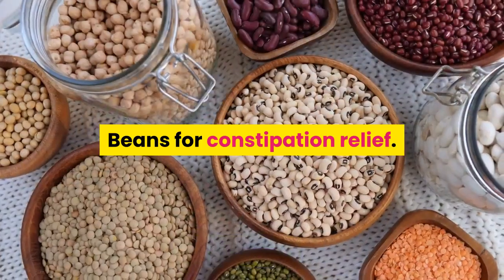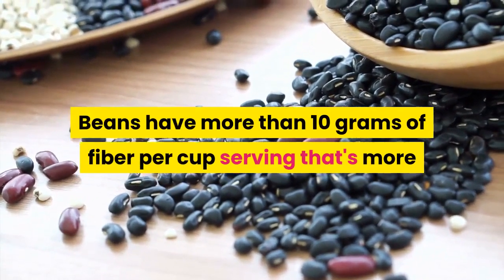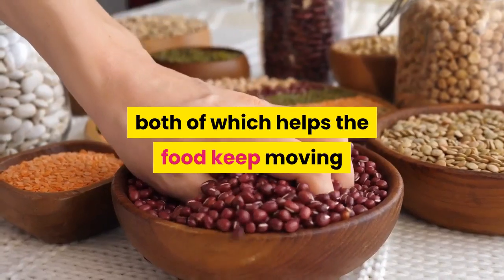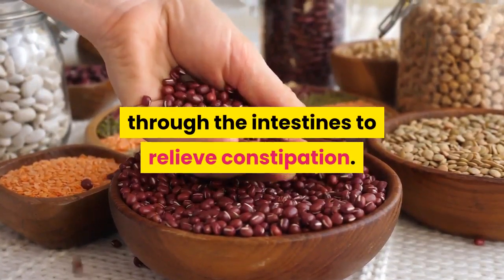Beans. Beans for constipation relief. Beans have more than 10 grams of fiber per cup serving — that's more than almost any other fiber source. Beans have a great mixture of soluble and insoluble fiber, both of which helps the food keep moving through the intestines to relieve constipation.